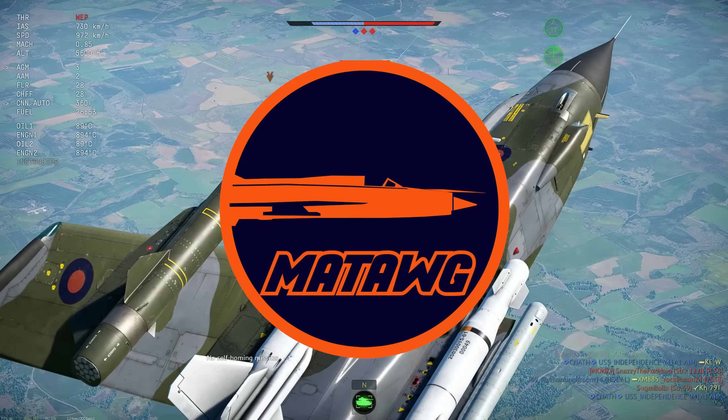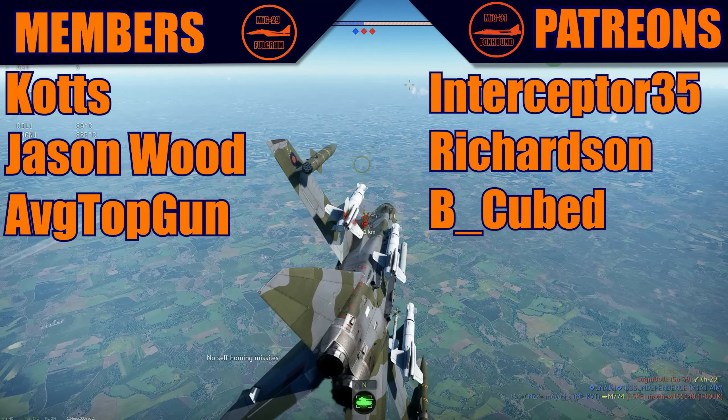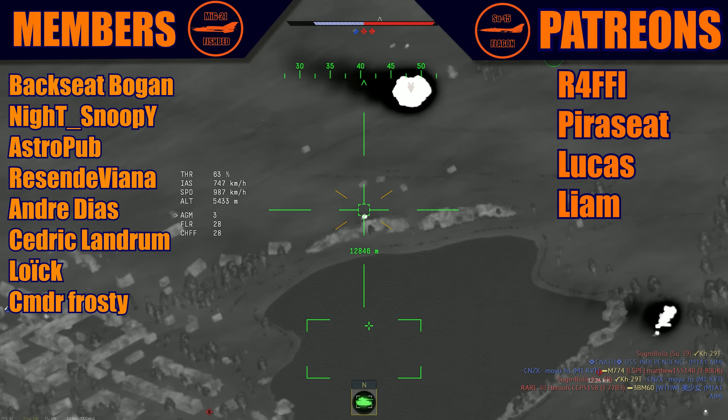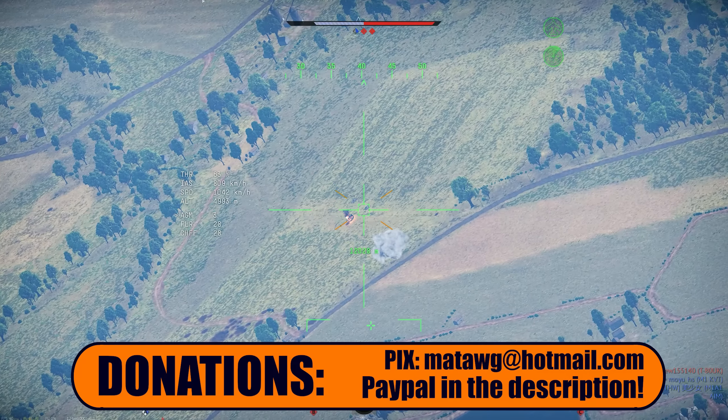Hello guys, it's Matt and today we have another video. Thank you to all the members and patrons. Make sure to subscribe. Today we are flying out the Tornado GR1 using the PGMs and some other weaponry, doing a casting round in RB to test it out — if it's actually worth it to use the PGMs.